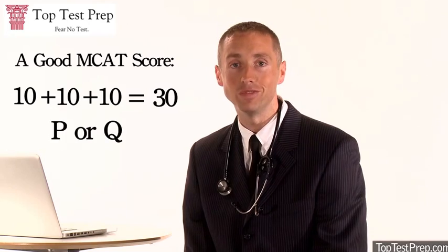However, a balanced 29R — with a Physical Sciences score of 9, Verbal Reasoning of 10, Biological Sciences of 10, and a solid Writing Sample score — may be preferable to a widely varied 33J, for example. When we say better than the mean, a good MCAT score generally needs to be approximately one standard deviation, which is about six points above the mean. This translates to roughly a 10 in each section and a P or Q in the Writing Sample.